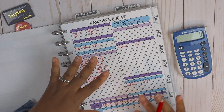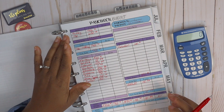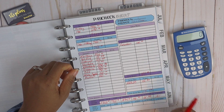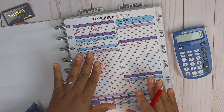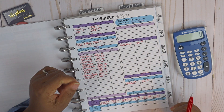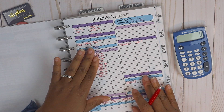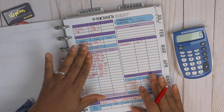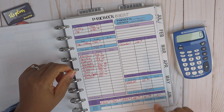A zero-based budget doesn't mean you don't have any money — it just means you are allocating your income across your expenses so every dollar has an assignment. We know that things come up during the month, so at least you should have a plan. If changes have to be made, that's okay — we'll make them. But putting it down on paper and planning it out gets you started on the right track as far as keeping up with your finances.